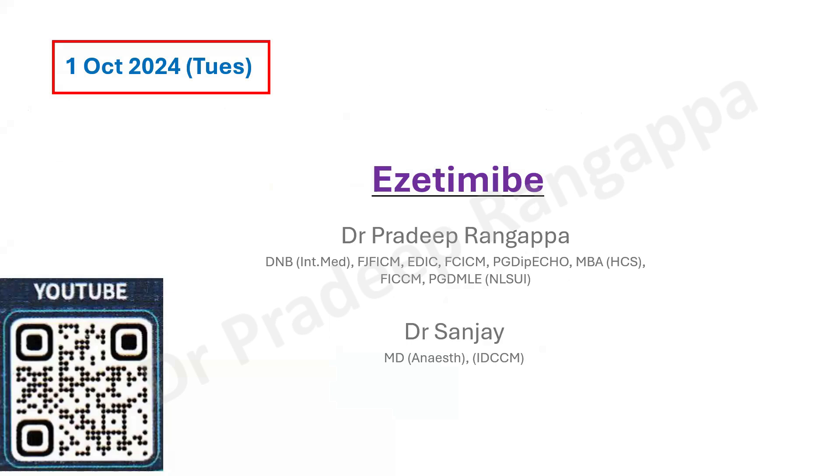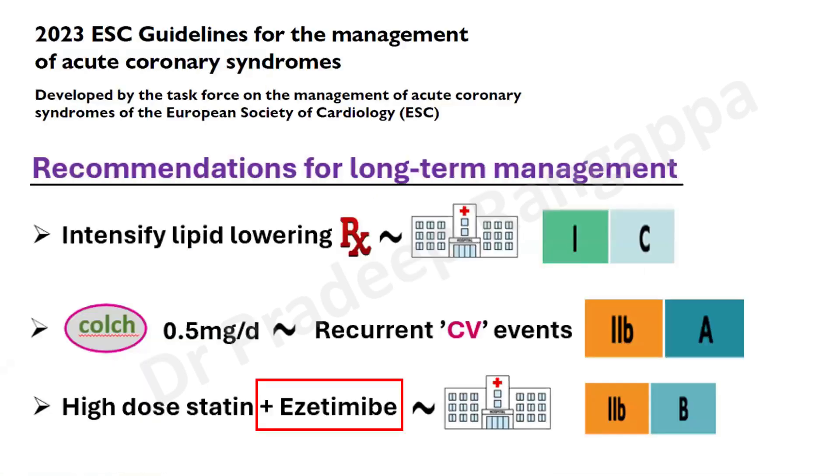We were reviewing the 2023 European Society of Cardiology guidelines for update on acute coronary syndrome. In that, there has been a suggestion for this drug to be considered along with statins to reduce cholesterol, especially where optimal targets are not achieved with conventional statins. There is a strong recommendation for intensifying lipid-lowering therapy in patients with ACS. There was also a suggestion that colchicine 0.5 mg per day should be considered where there are recurrent cardiovascular events after modifying all risk factors.